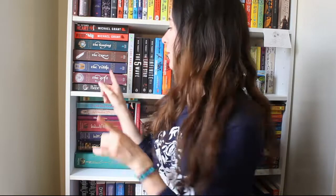Question two is the best typography or font on a book cover, and for this I'm going to go for The Gift by Alison Croghan.